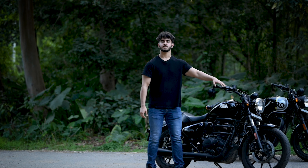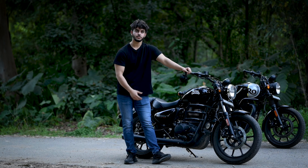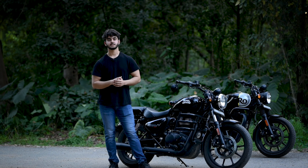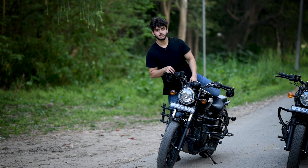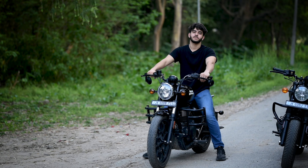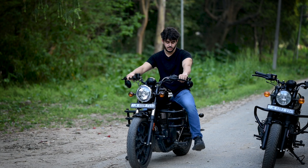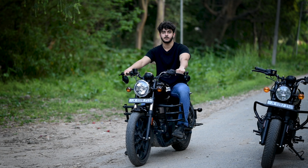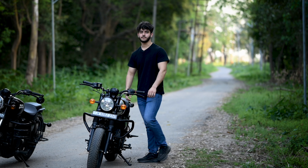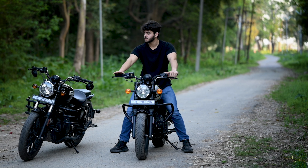Regarding tires: the Meteor 350 has a front tire size of 19 inches, while the Hunter 350 has a 17-inch front tire. The front disc brake size is 300mm on both. For the rear tires, both bikes share a 17-inch rear tire size with a rear disc size of 270mm. On the top models you get alloy wheels, while the base model comes with spoke wheels.